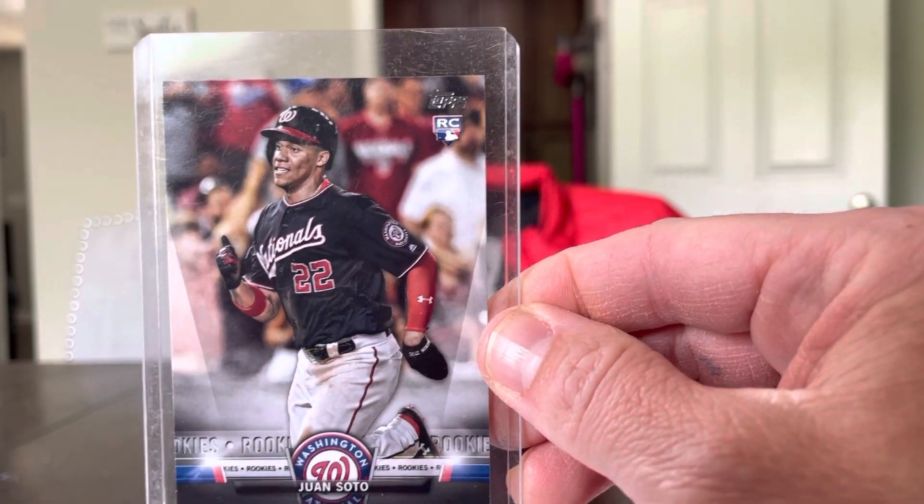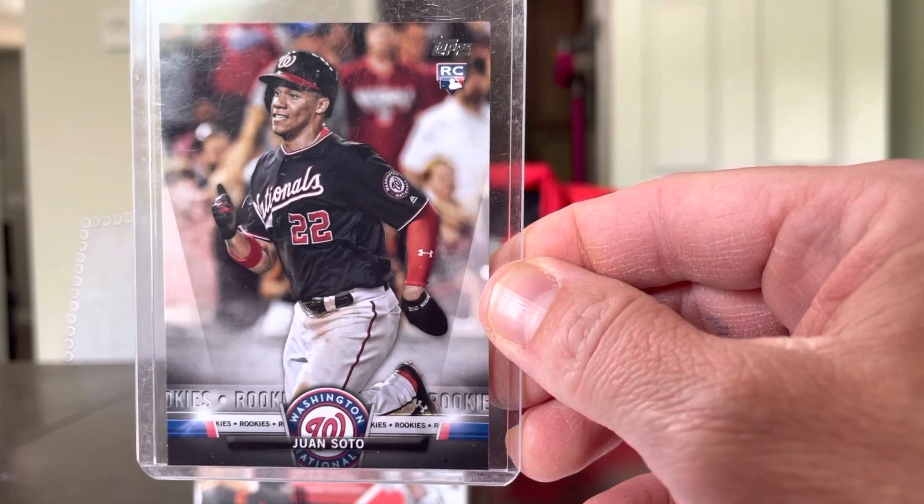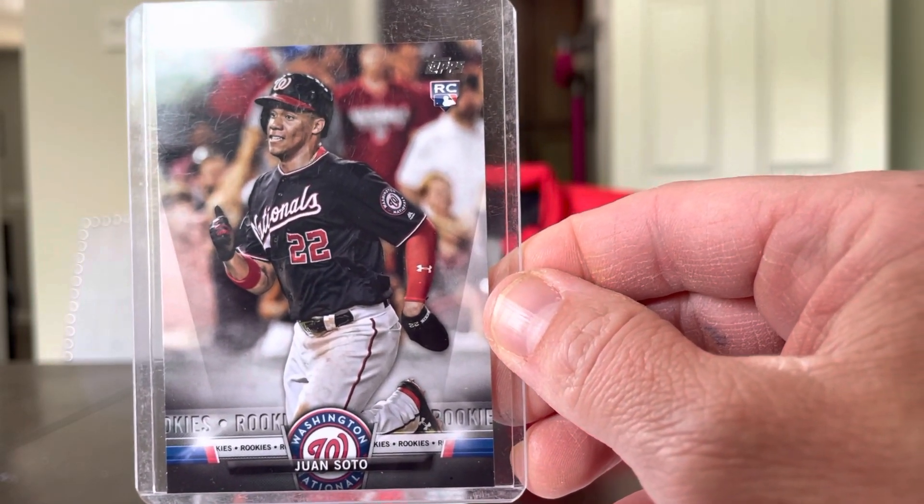Got a Soto rookie again for $5. Not his best or most valuable rookie, but just get a piece of him. That's always nice.